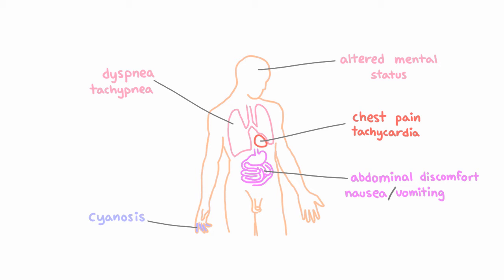Cyanosis, which refers to the bluish discoloration of the skin, is an insensitive indicator of hypoxia or hypoxemia, because clinically evident cyanosis usually doesn't occur until the concentration of deoxygenated hemoglobin reaches 5 grams per deciliter.